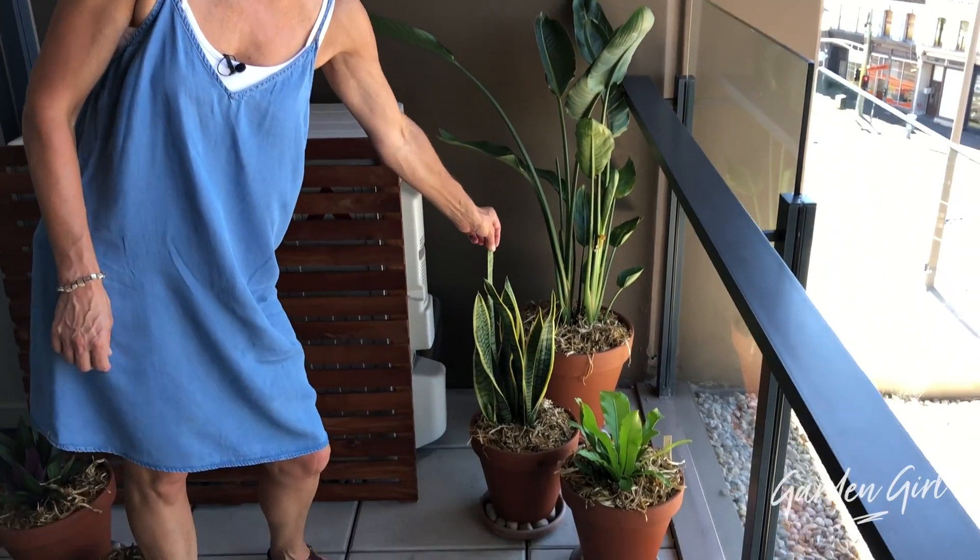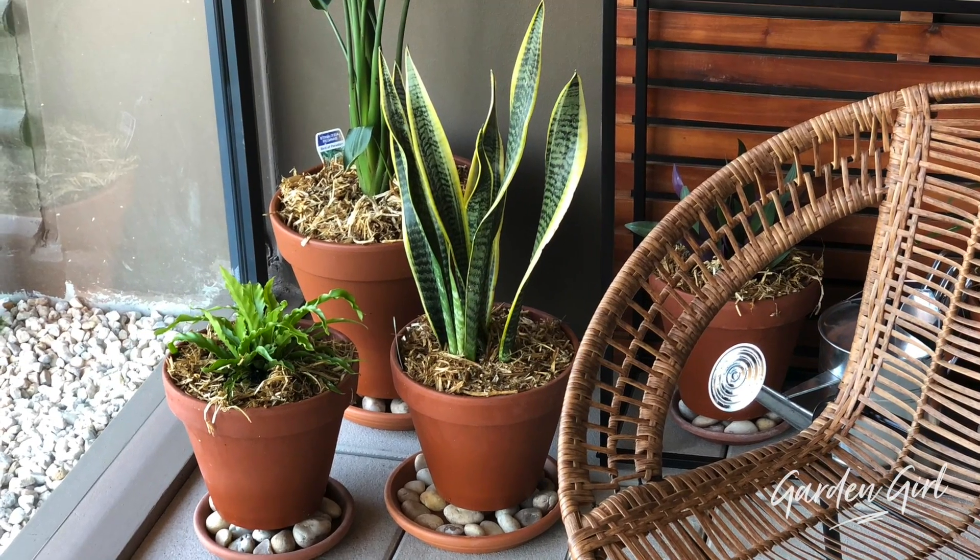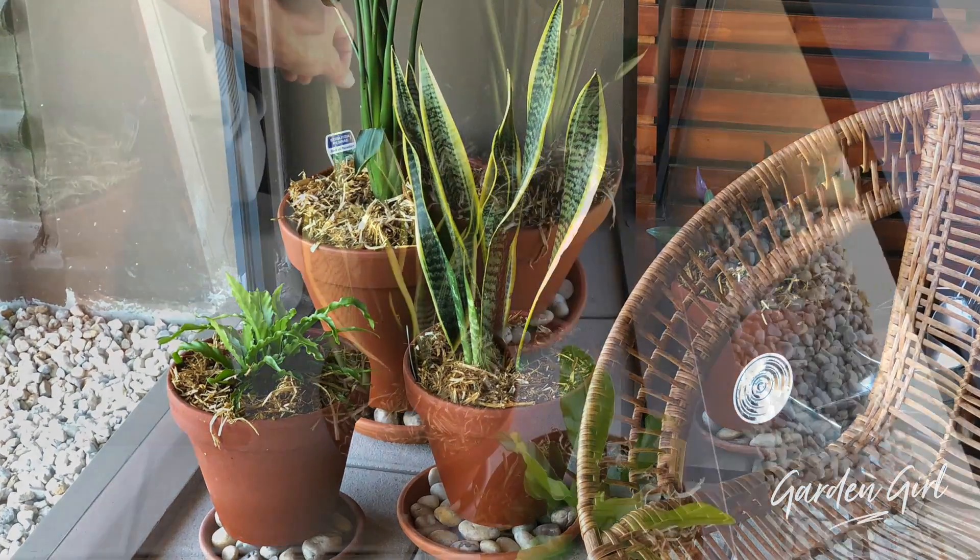I've got these beautiful snake plants, which are fantastic at handling low levels of light. They are fantastic in winter to take inside because they are air purifiers as well, and they are gorgeous looking plants. I think they're very trendy at the moment as well.